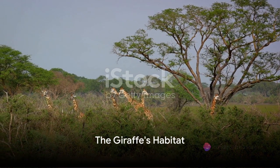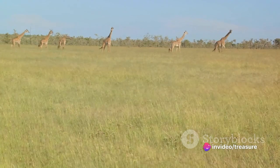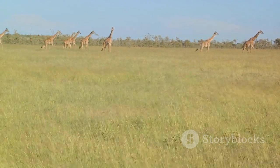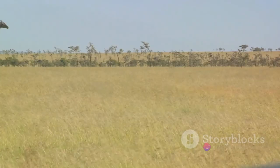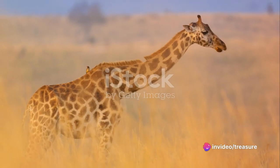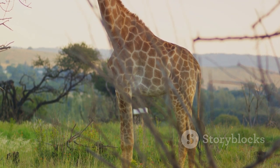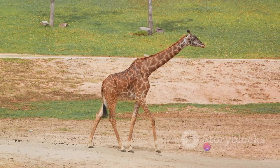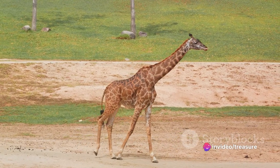Picture a giraffe in the wild. But do you know where they actually live and what their habitat looks like? Giraffes are denizens of the African savannah, a vast expanse of open spaces and sparse woodlands. The tall trees and wide plains of the savannah are not just a backdrop to their lives, but a lifeline. With their long necks and towering stature, giraffes are always on the lookout for predators, scanning the horizon for any signs of danger. Their height, while an advantage for spotting threats, also requires an environment with ample space.